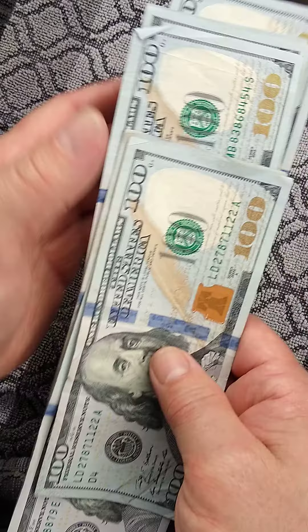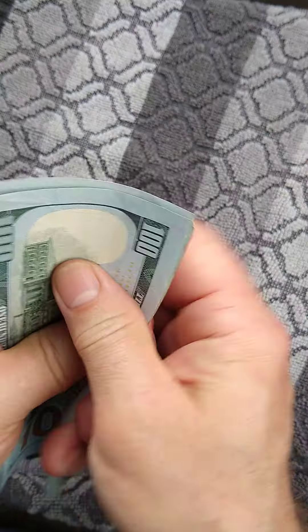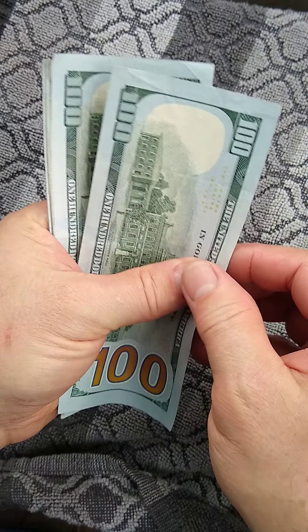Visualize $1,200 coming into your life. Let's do that one more time. Now hold the bills. Don't look at your hand, look at the screen. Watch these bills.